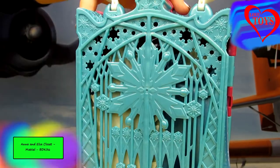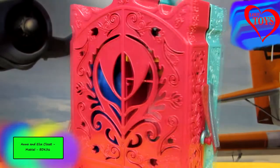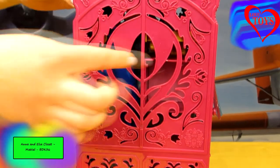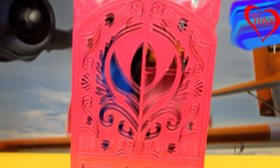Here we can see that this side is all in blue color with a lot of snowflakes, so that is really cute. And when we turn it around, this side is all pink with a lot of cutouts so it all looks like a flower. Here we've also got this special white handle so we can lift it up a little.